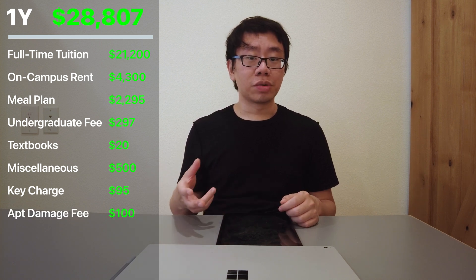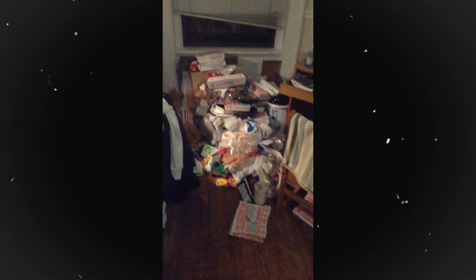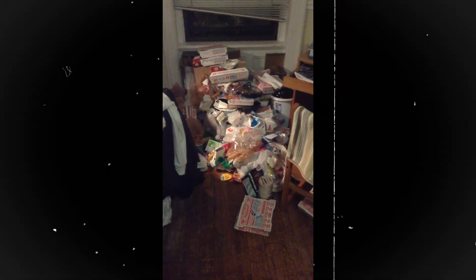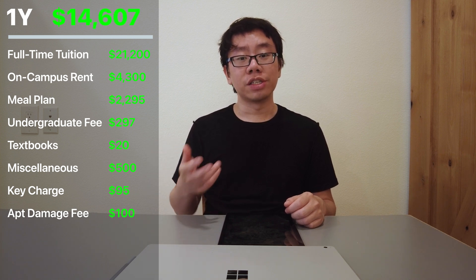The second surprise expense was an apartment damage penalty of $100 — my school didn't explicitly say what was damaged, but I suspect it was irreversible stains on the hardwood floors and desks from the trash we'd accumulated all semester. Adding everything up, the cost of this semester was $28,807 and I ended up paying $14,607.